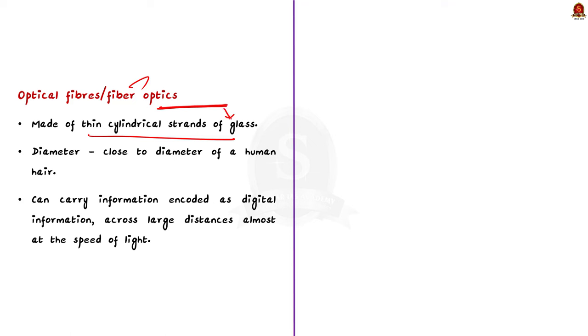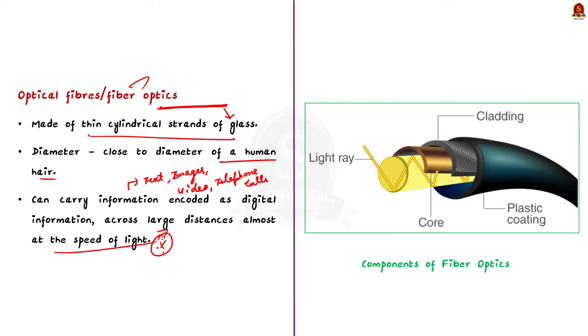The diameter of a typical fiber is close to the diameter of a human hair. These fibers can carry information like texts, images, videos, telephone calls, and anything that can be encoded as digital information. Fiber optics can carry information across large distances almost at the speed of light. Now talking about the main components of fiber optics: fiber optics consists of a core, cladding, and a buffer coating.